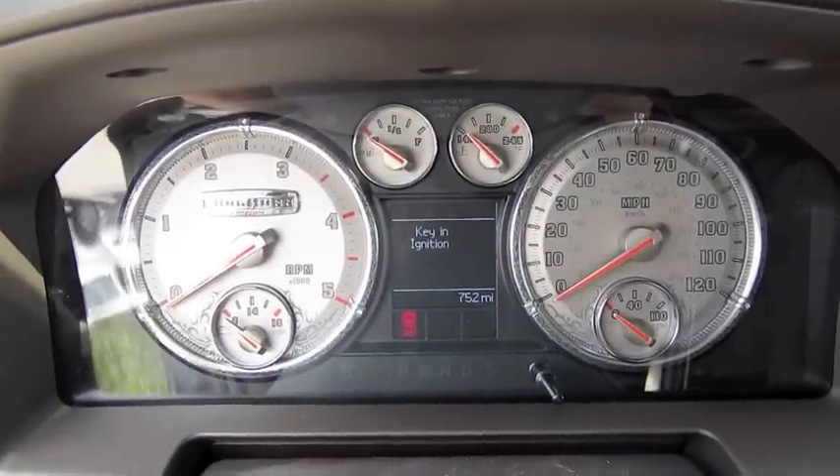Tilt steering wheel, power pedal adjustment, and integrated trailer brake down below.